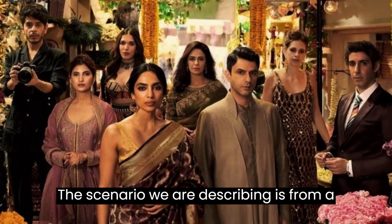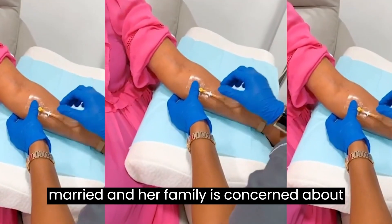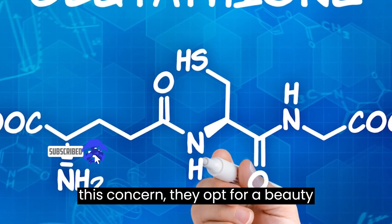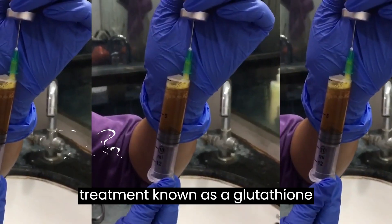The scenario we're describing is from a television show or series where a girl with a dusky complexion is about to get married, and her family is concerned about her skin tone. To address this concern, they opt for a beauty treatment known as a glutathione injection.